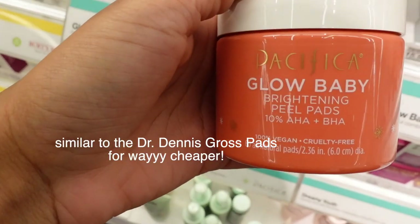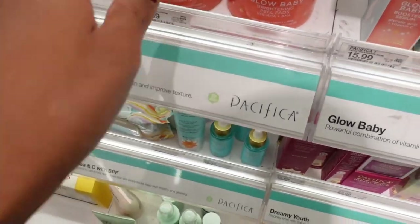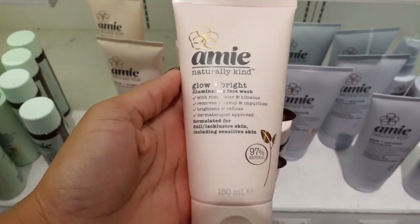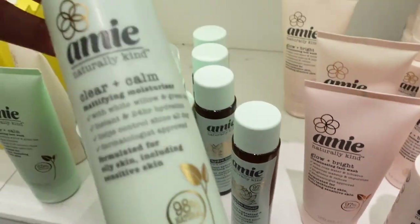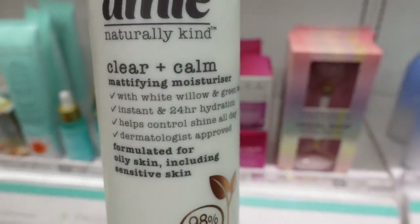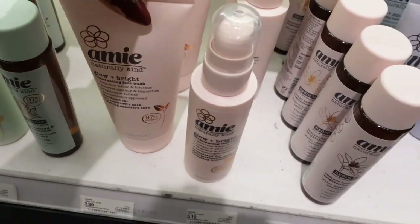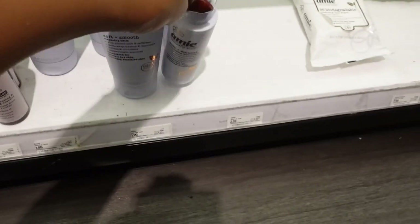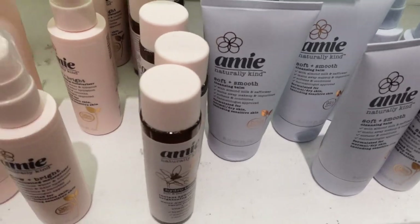Look at this — they have these AHA BHA Glow Baby Brightening products, and this is a new brand. If any of you have tried this, let me know. I think it's Amy, but it's really cheap — like $3.99, $5.19. They have a Clear and Calm Mattifying Moisturizer, a bunch of face washes, a Soft and Smooth Nourishing Moisturizer, and toners. Have to try that out.